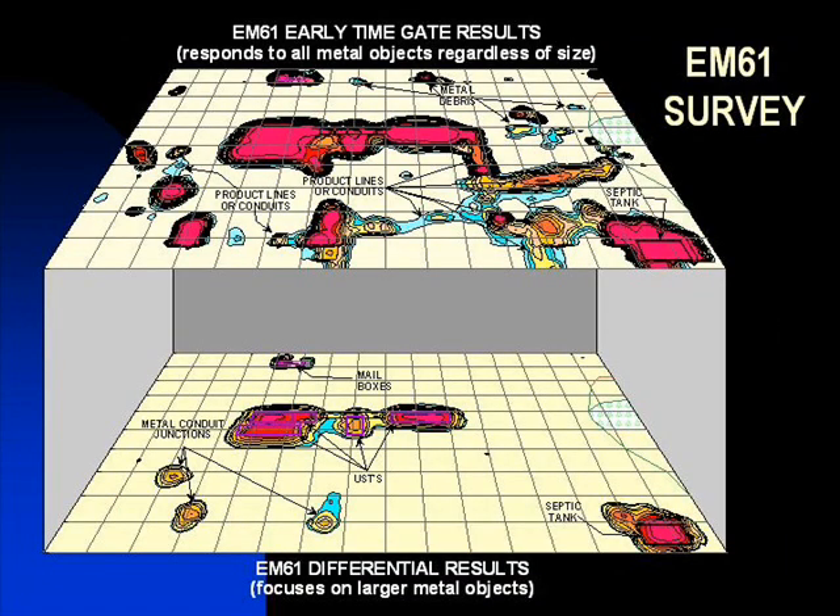As the name implies, EM61 metal detection surveys are used to locate buried metal tanks, drums, conduits, and other metal objects or debris.